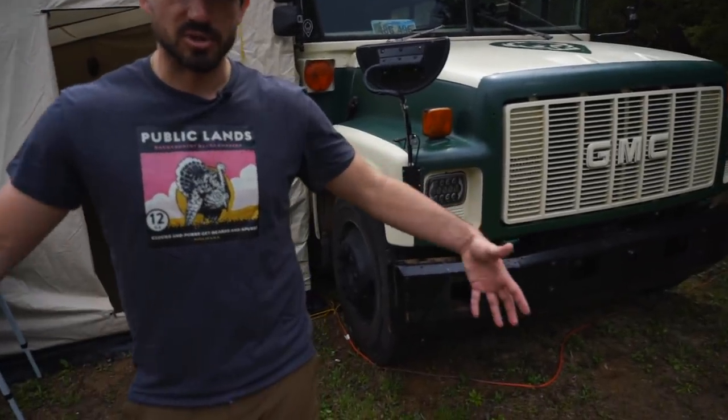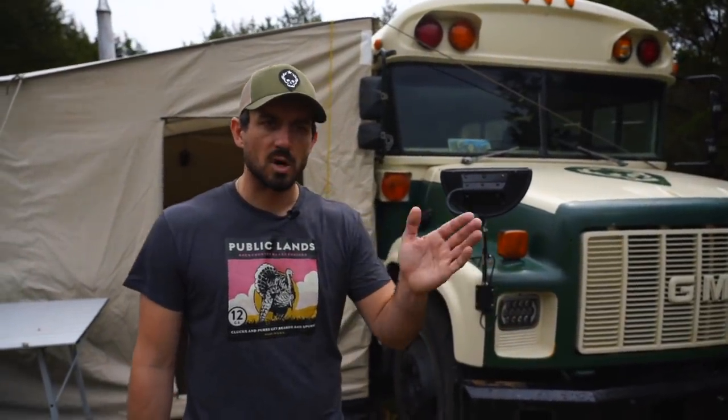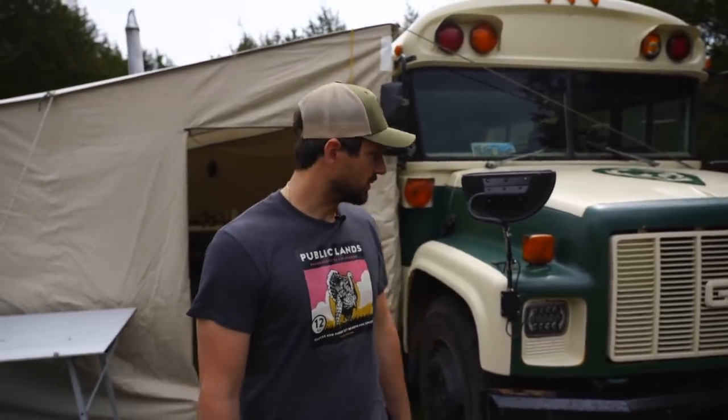A lot of people ask how fast I can drive the bus. I put all BF Goodrich tires on — they're actually oversized compared to the old ones — so on the speedometer I'm rolling between 51 and 56 but actually going between 60 and 65. The speedometer doesn't quite match up, but I have a GPS to make sure I'm not speeding, which usually isn't an issue.